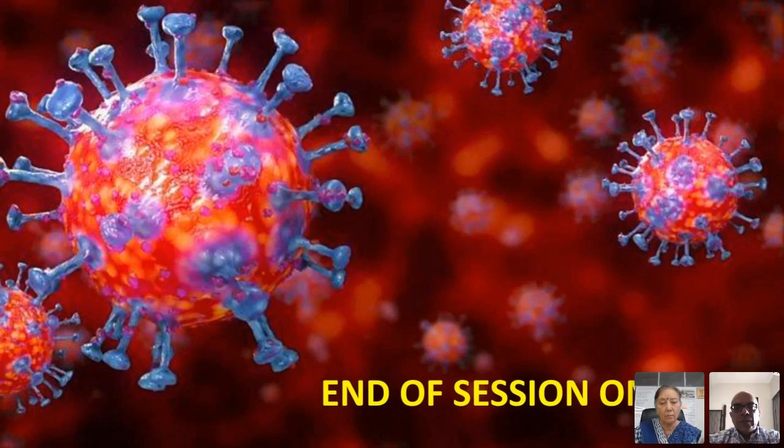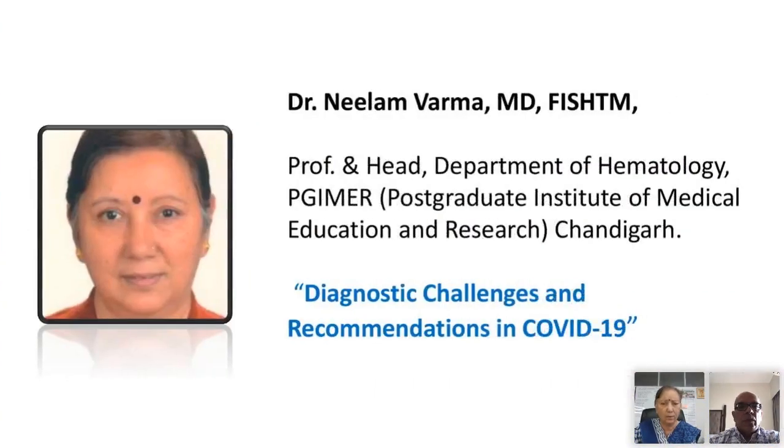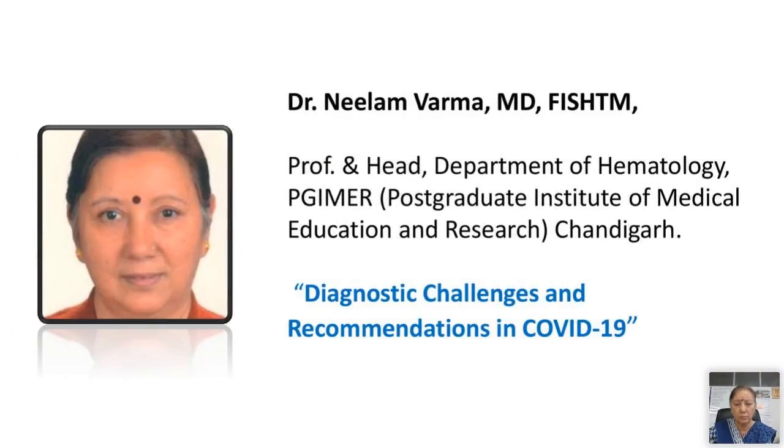The second speaker for the day — I'd like to introduce Dr. Neelam Verma, who is Professor and Head of the Department of Hematology at PGI Chandigarh, the most renowned institute. She has been associated with many government agencies, especially ICMR projects. I would like to call upon Dr. Neelam Verma to talk on diagnostic challenges and recommendations in COVID-19 infections in a government setup, contrasting with what we heard from the private sector.